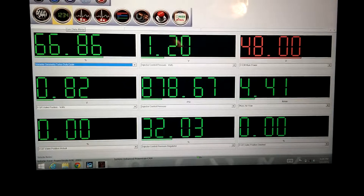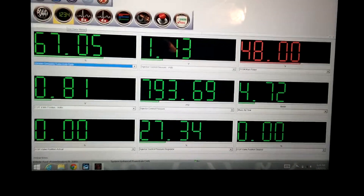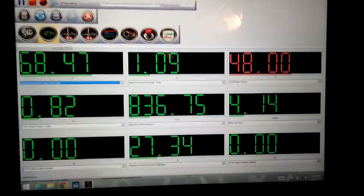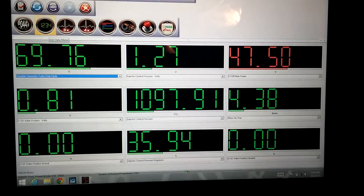Let's go back to the numbers. EGR seems to be closed now, so let's send it into drive again.